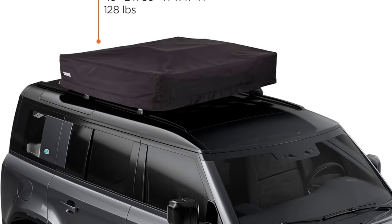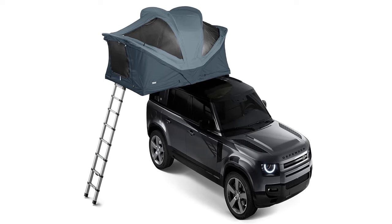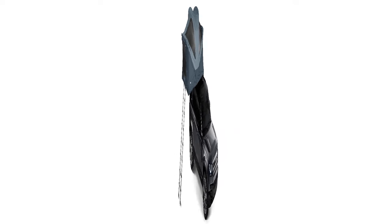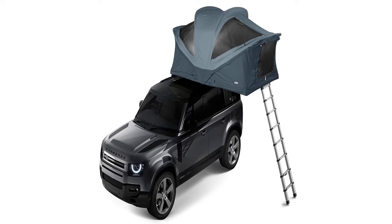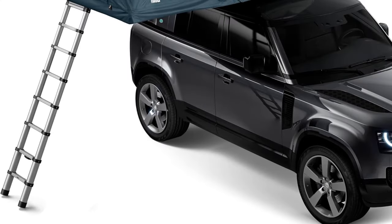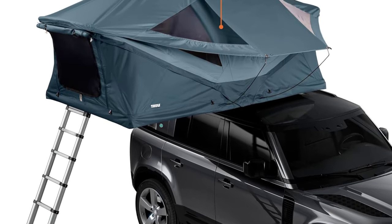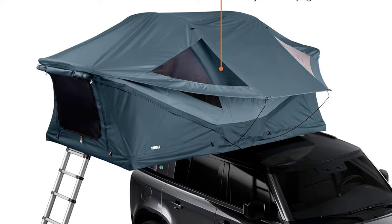If you've taken all this into consideration and you're ready to move forward, the Thule Approach is one of our top recommendations. Our only real complaints are that the Rainfly is semi-frustrating — it's hard to access all the snaps to attach it — and there is nowhere to store the tent's cover when you remove it; you'll need to stash it in the trunk or truck bed. Overall, we love the Approach and think it's one of the best rooftop tents on the market. For a great budget model, check out the Smittybilt Gen 2 Overlander.